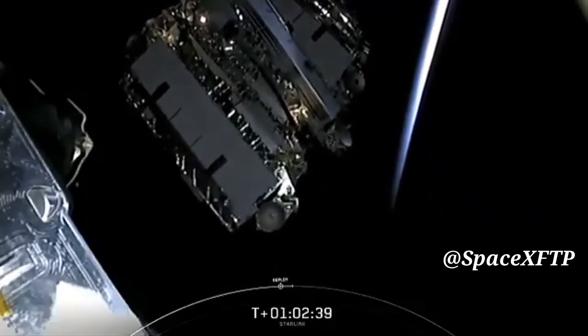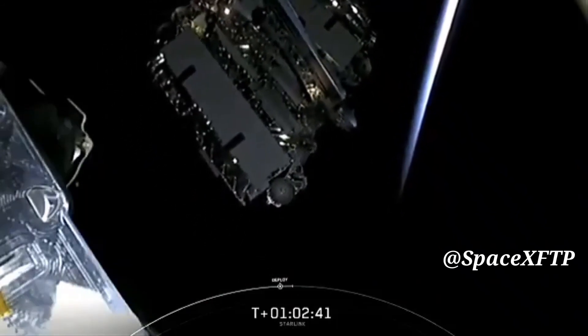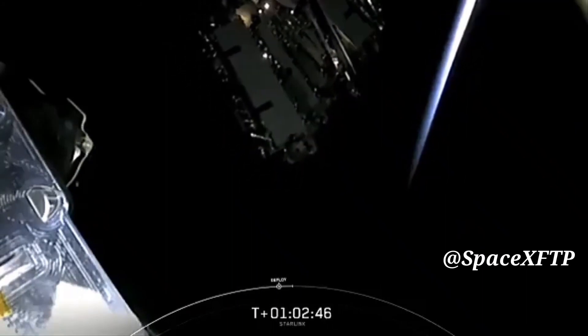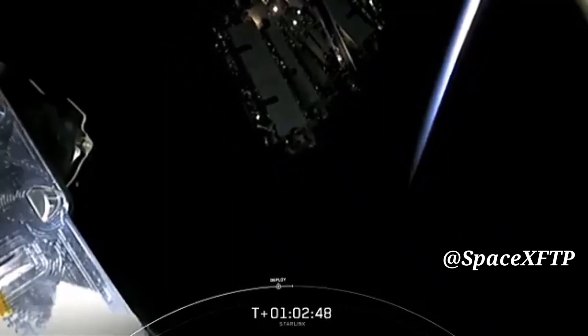That's 60 Starlink satellites successfully separating from stage 2, and that beautiful planet there is the planet that those satellites are going to provide internet service to — which is super exciting.